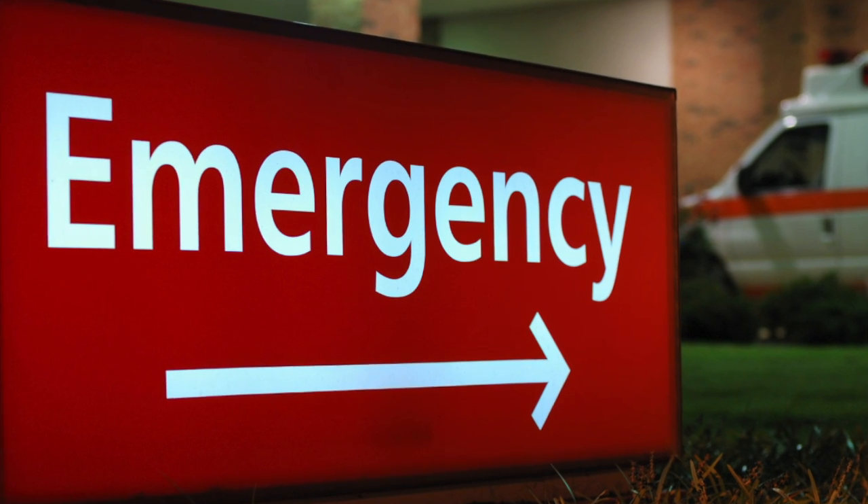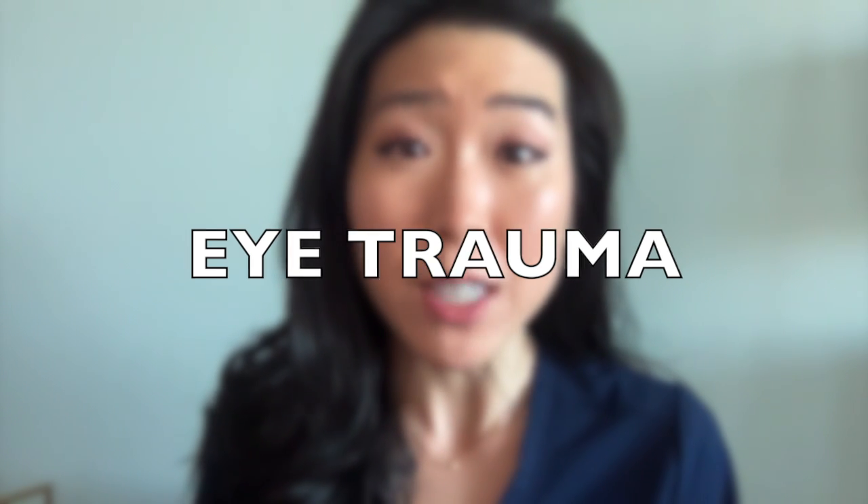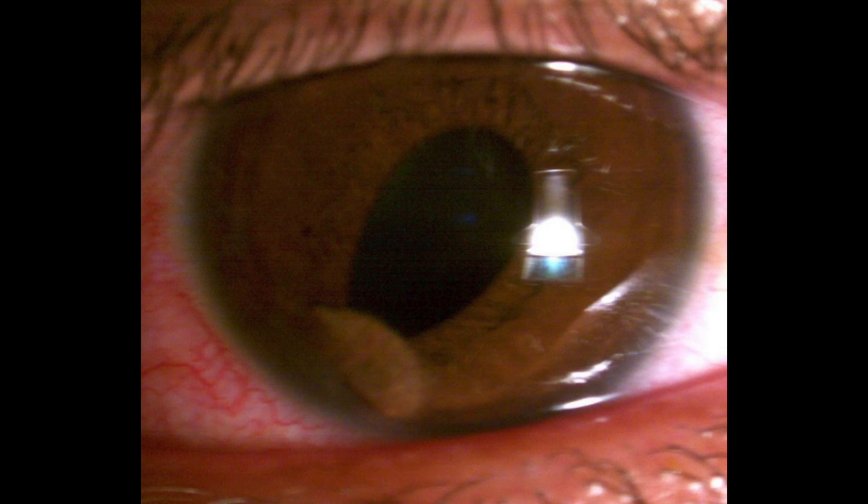The first eye problem that would require emergency attention is eye trauma, especially any possible penetrating eye injury. With any trauma to the eye, there is always a possibility of an opening of the eye, which we call a ruptured globe. Even if the vision is excellent, an eye that has been ruptured is at risk of permanent blindness due to infection.